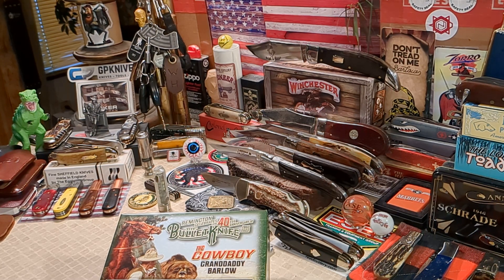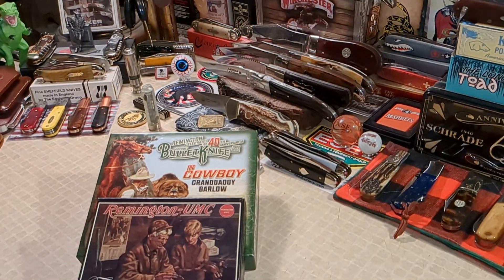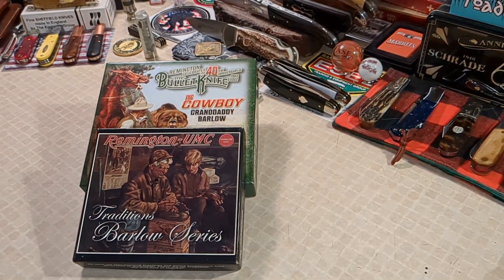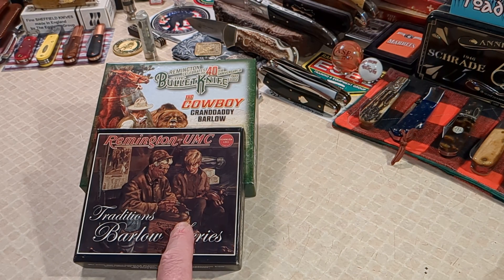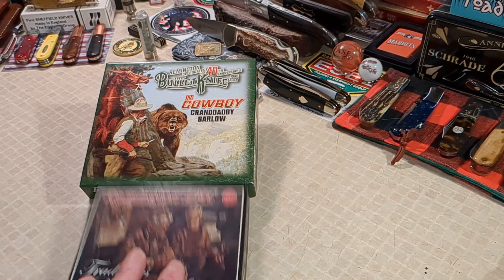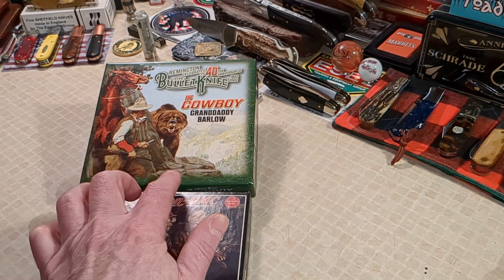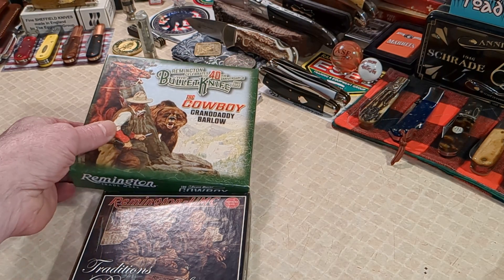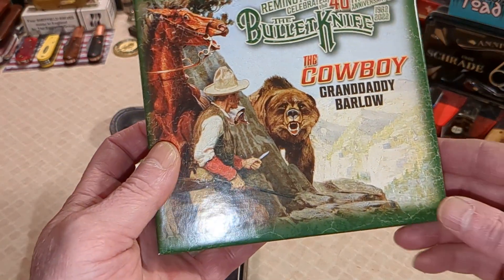Two for Tuesday - what I'm going to do is I've got a couple of Barlows: one Granddaddy and one regular normal-size Barlow. This one here was made by Camillus, I believe, and this one here was made by GEC. So we'll take a look at the graphics on these boxes.